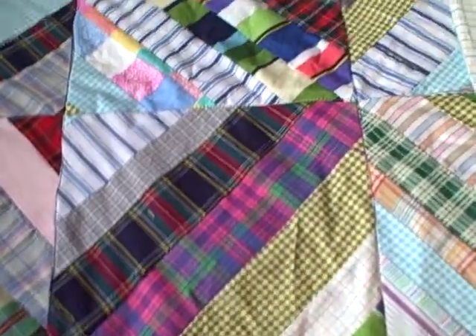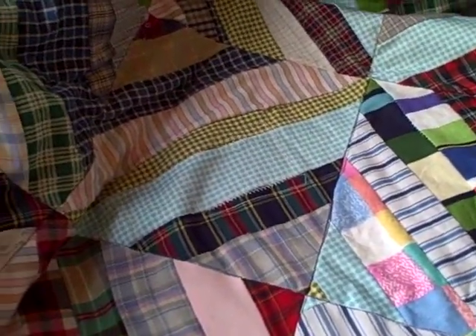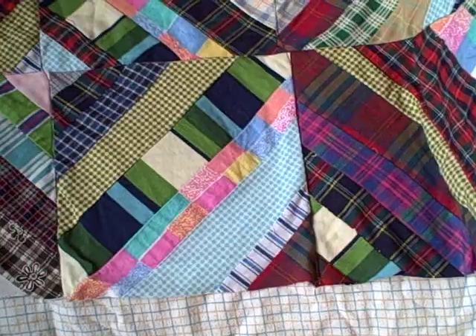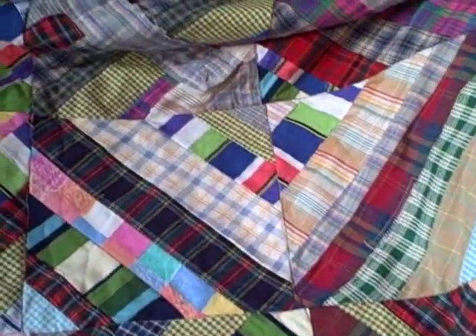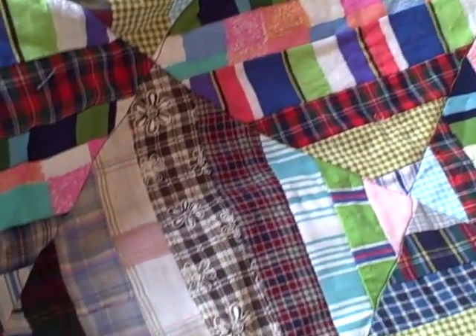Thrift stores will often also mark things down after they've been there too long. My mom was making a log cabin quilt using plaid shirts from thrift stores, and I wanted to do it too. Once clothes had been there four weeks they marked them down, so we got a ton of plaid shirts for a quarter or 50 cents each. Just because you want to sew or make a quilt, you don't have to go out and buy really expensive fabric.